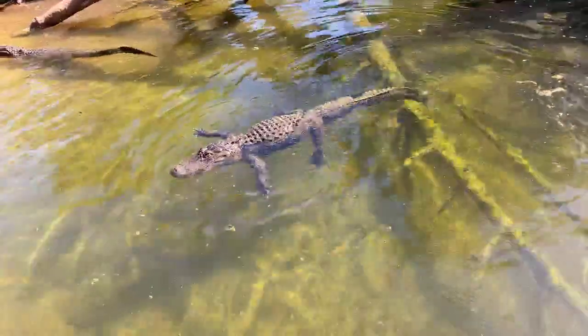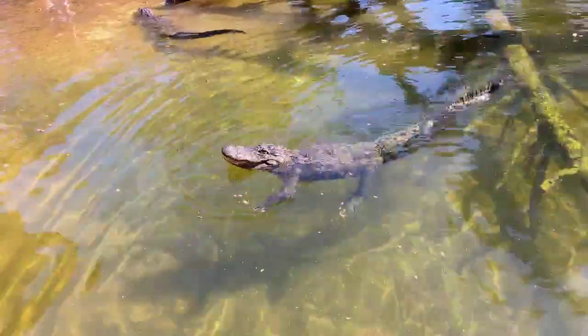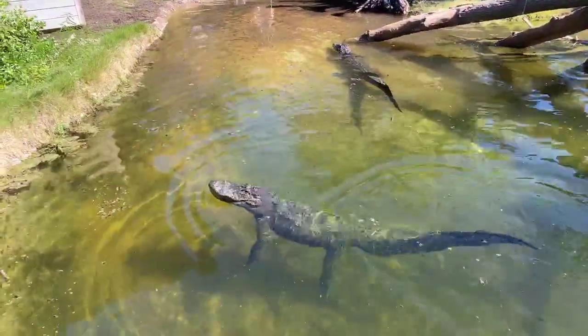Dimitro is asking how many we have at the zoo. We only have two alligators at the zoo, a male and female. The only other crocodilian we have is a dwarf crocodile in the reptile building.